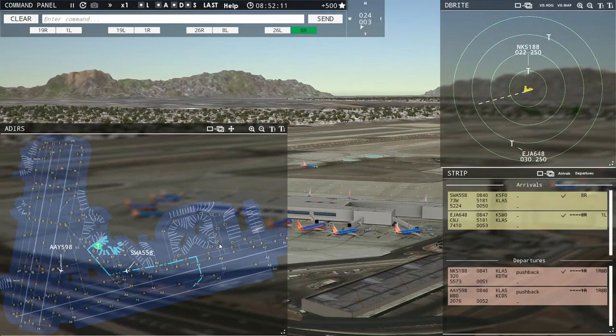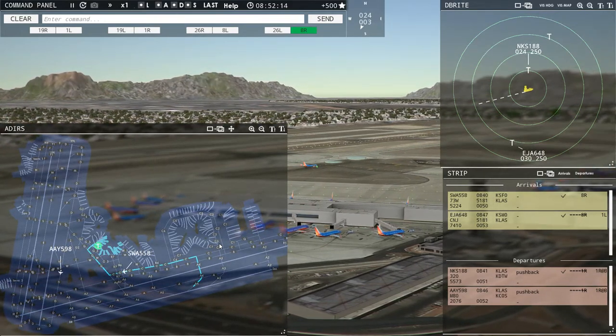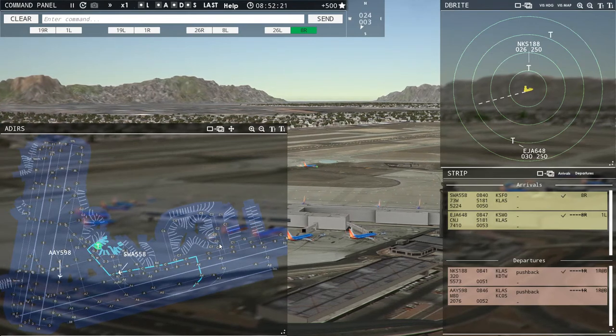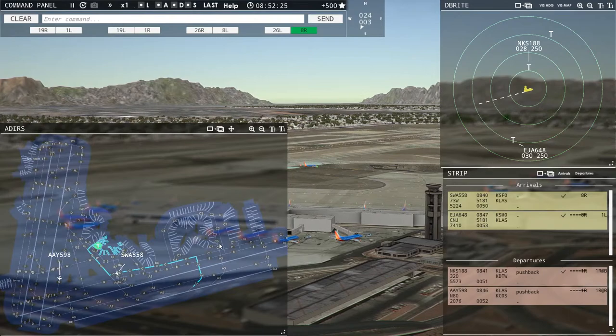Allegiant 400 is moving. I thought I had him hold short of Charlie 2 but maybe they didn't catch that, or maybe there was something tied into it. It's Charlie 2 paralleling Charlie 3. Southwest 558, runway eight right, cleared to land.